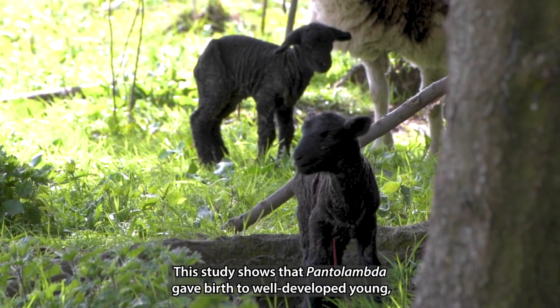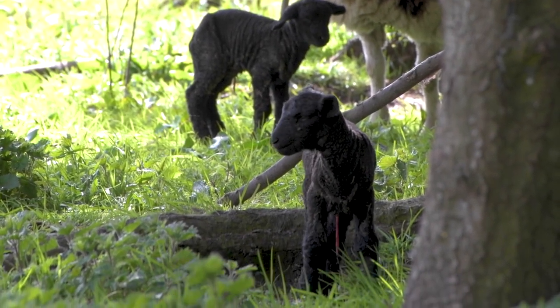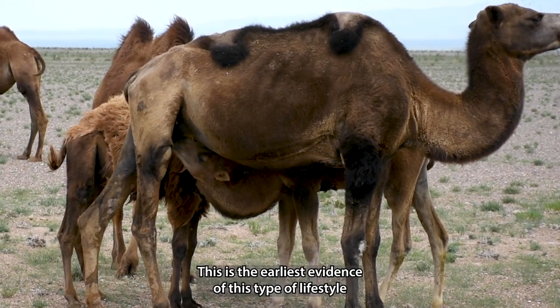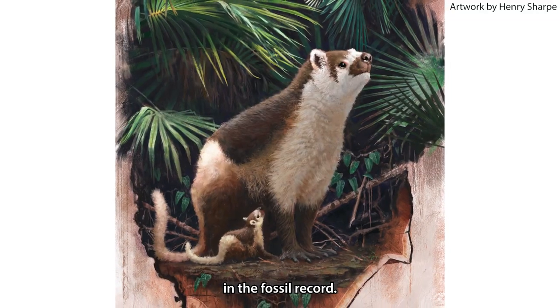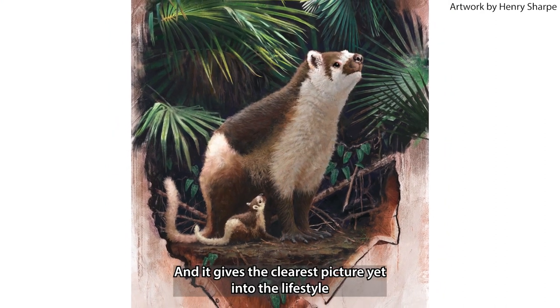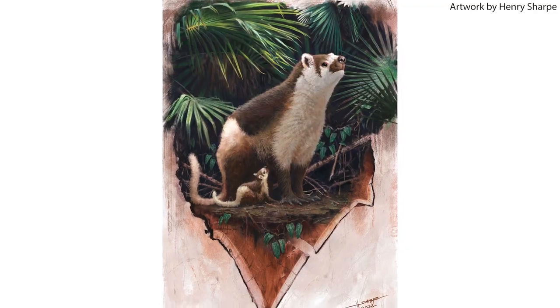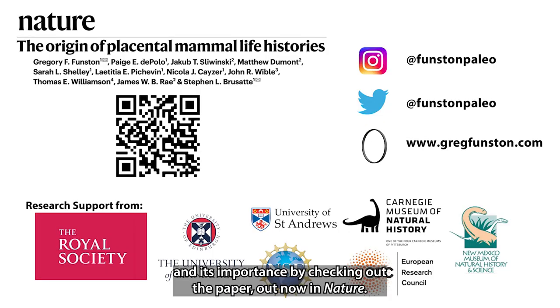This study shows that Pantolambda gave birth to well-developed young, like many living species of hoofed mammals. This is the earliest evidence of this type of lifestyle in the fossil record, and it gives the clearest picture yet into the lifestyle of a long extinct mammal. Learn more about the study and its importance by checking out the paper, out now in Nature.